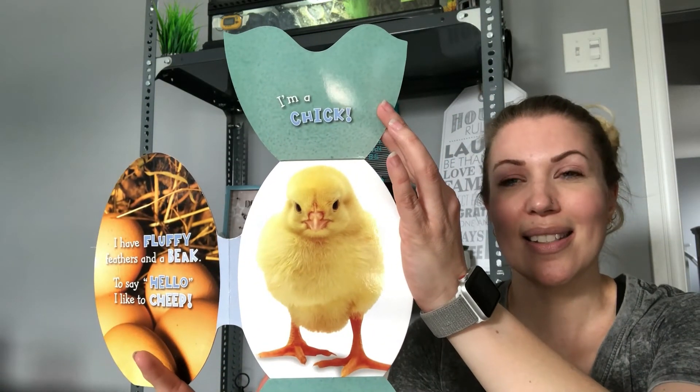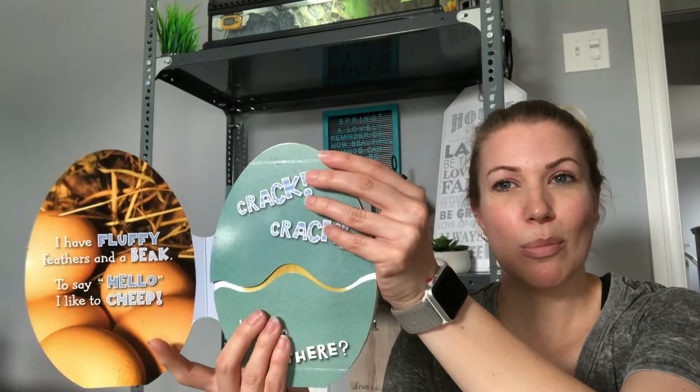It's a baby chick! Is that what you guessed? Aren't they just the cutest little things? They are so cute. Baby chick!